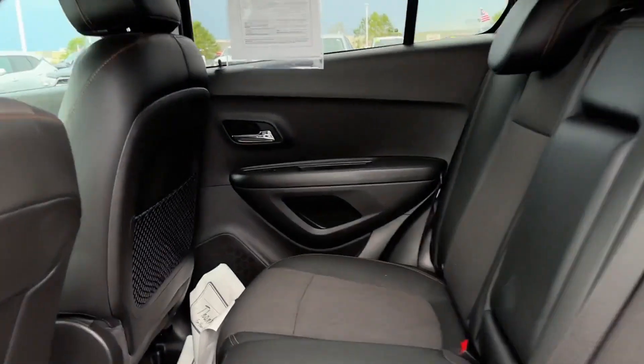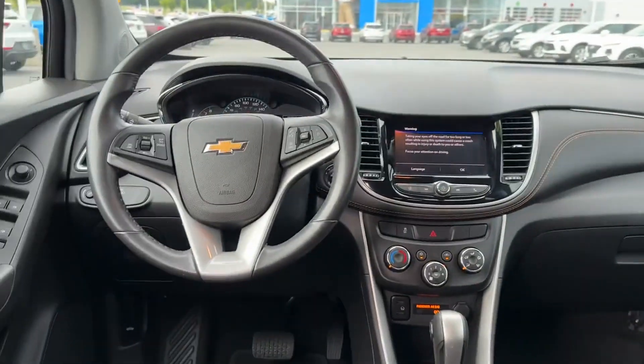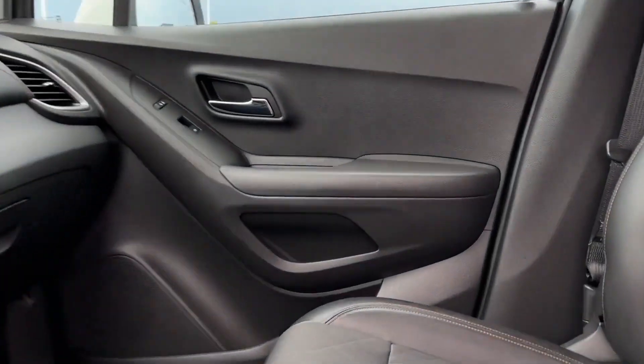Keyless entry, front bucket seats, steering wheel audio controls, automatic headlights, and auxiliary input.